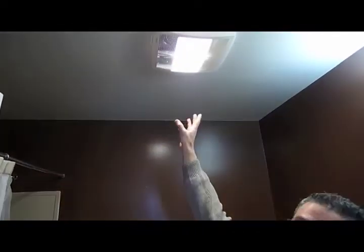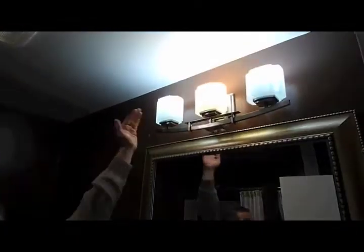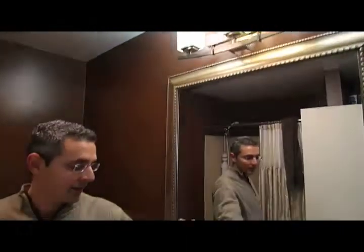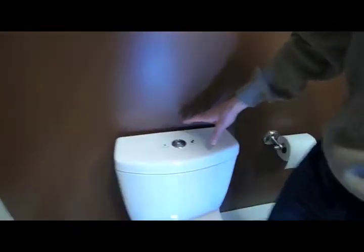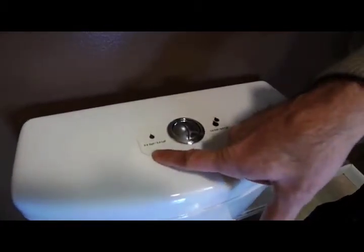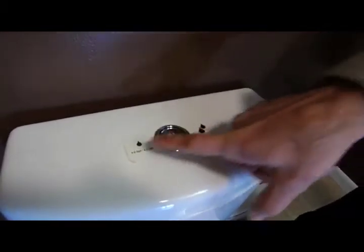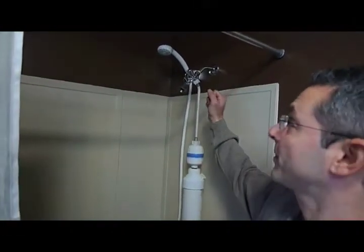We started with an Energy Star exhaust fan with a built-in compact fluorescent. Since people tend to leave fans on for an hour or two, we put it on a dial timer — set it for 15 to 20 minutes and it shuts off automatically. We put compact fluorescent bulbs in the fixture, reversed it for nice uplighting, and added an aerator to the sink faucet that uses about one gallon per minute. We also installed a dual flush toilet, which is becoming popular — it uses either 0.9 or 1.6 gallons per flush.